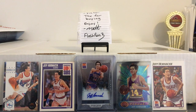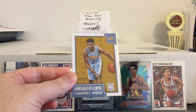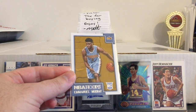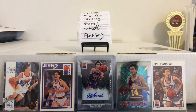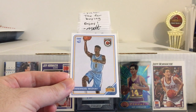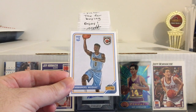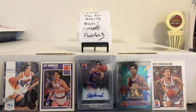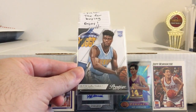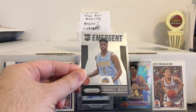He had some stuff he was looking to move and gave me a good price on these all together. Some Emmanuel Mudiay rookies — the Knicks traded for him mid-season. Not sure if they're going to keep him; they have so many guards right now, but he played well at times. So I wanted to have a few of his rookies just in case. Complete rookie there, Prestige, and Prism Emergent.